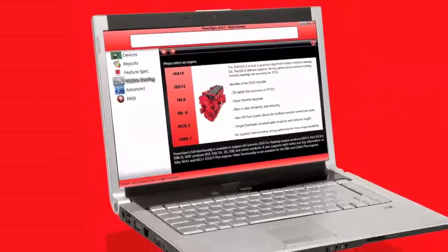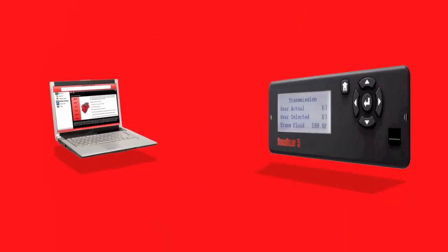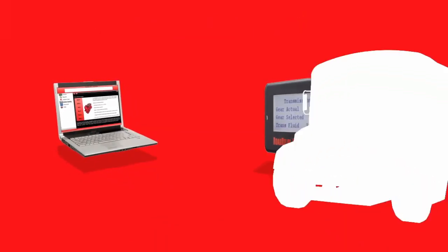Cummins PowerSpec makes it easier to get a better spec from the start. And Road Relay 5 delivers better information every trip down the road.